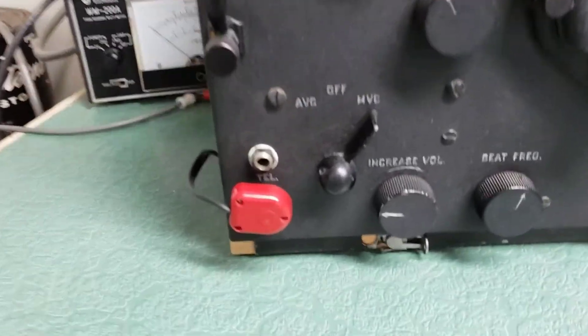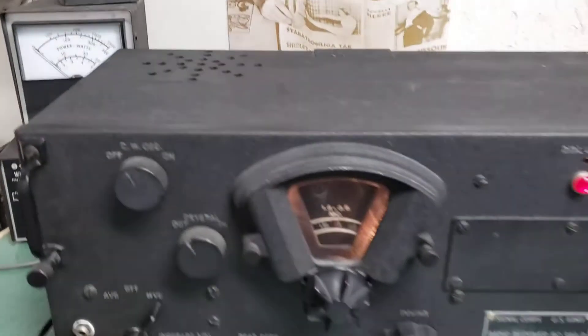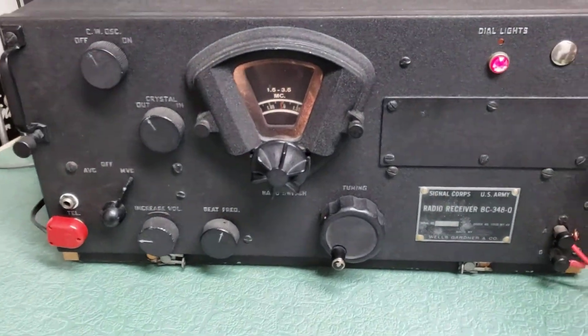I have a speaker plugged in right here — it's just this little speaker on the wall, not probably a proper speaker for this thing — but just to show you it does receive, I'm going to turn this up a little bit.